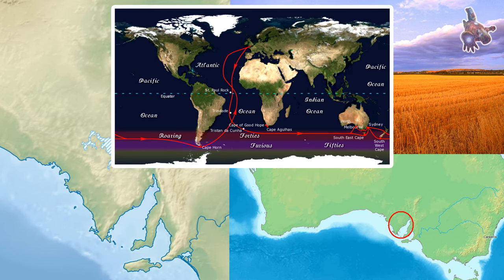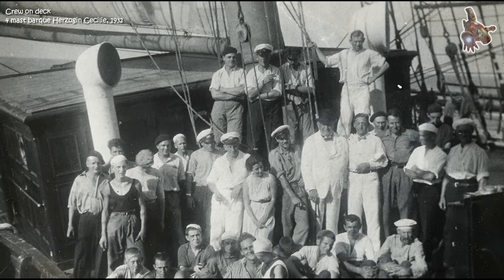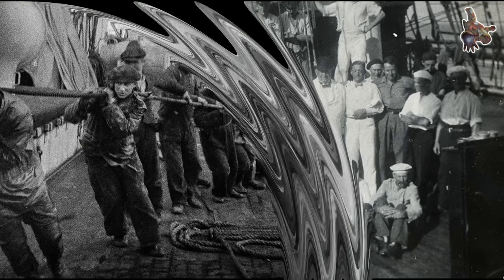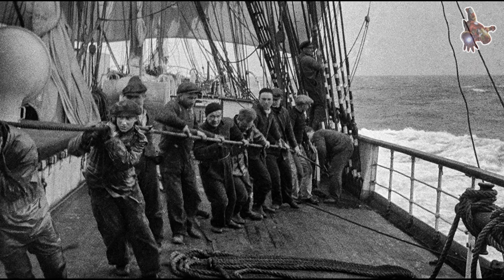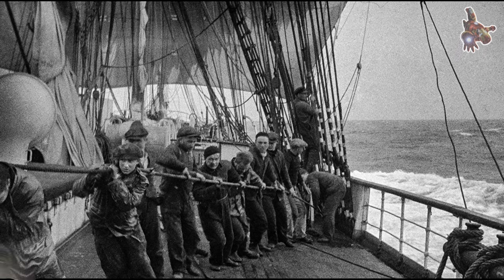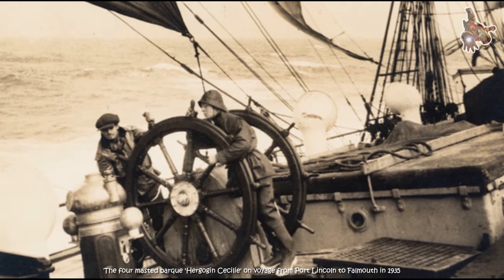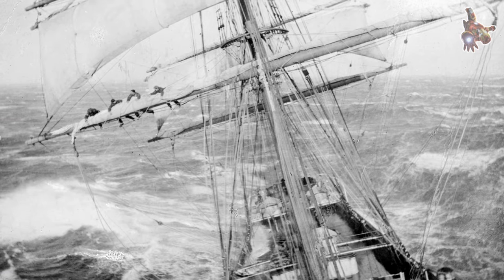The tall ships of the time remained competitive against the steamers only on the longer trade routes: the Chile nitrate trade, carrying saltpetre from Chile to Europe, and the Australian wheat trade, carrying grain from Australia to Europe. Both routes required rounding Cape Horn routinely and were not well suited for steamers, as coal was in short supply there. Herzögin Cecilie was one of the fastest merchant sailing ships of her time, on a par with the Flying P-liners.